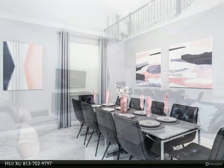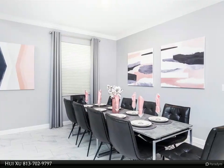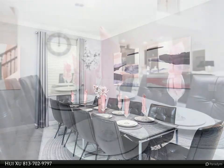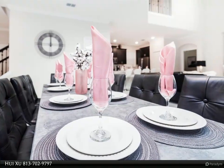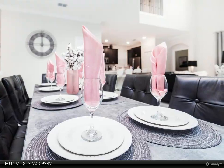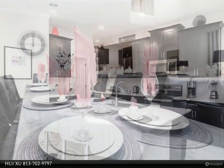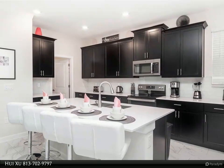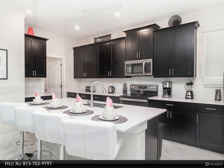Affordability and value: new, highly energy-efficient homes feature 42" cabinetry, quartz countertops in both kitchen and bathrooms, new appliances, a state-of-the-art security system, and blinds. Enjoy the resort-style pool, spa, basketball, fitness center, on-site concierge, and an upstairs loft.